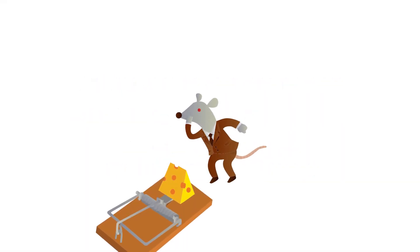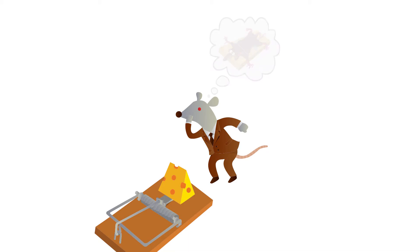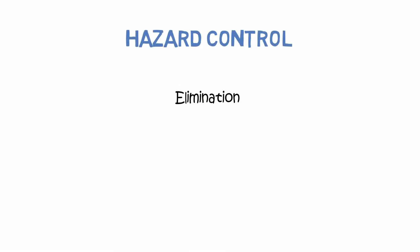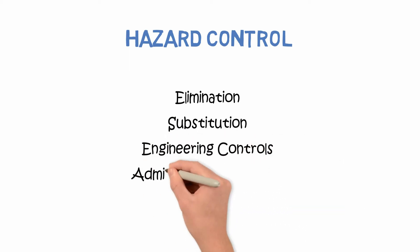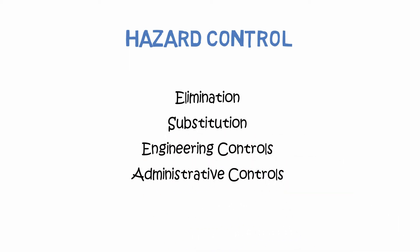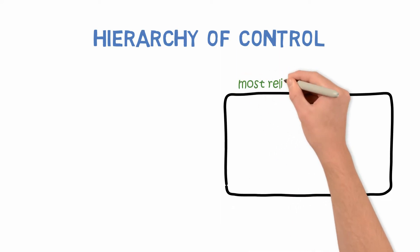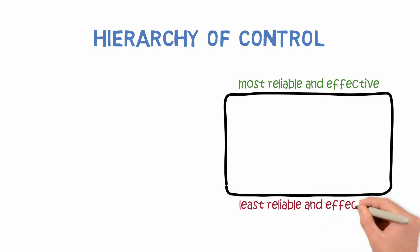Hazards in the workplace must be identified and the risks associated with these hazards must be assessed. Once these hazards are identified and assessed, controls must be put into place to eliminate them or protect the worker from them. The main ways to control hazards are through elimination, substitution, engineering controls, administrative controls, and finally PPE. These methods are also known as the hierarchy of control, referring to the order from most reliable and effective to least reliable and effective.